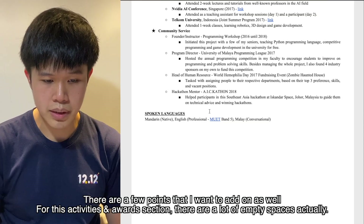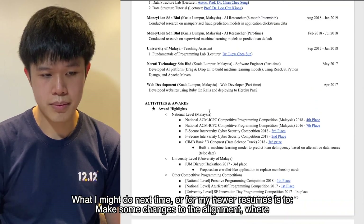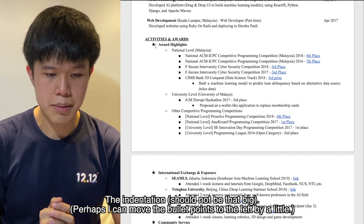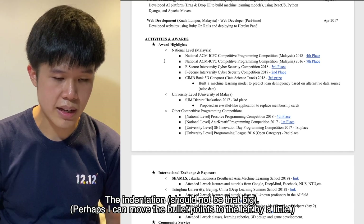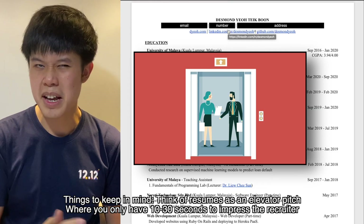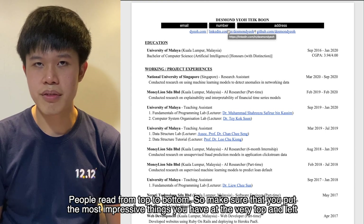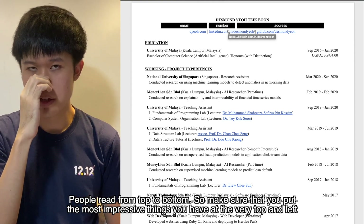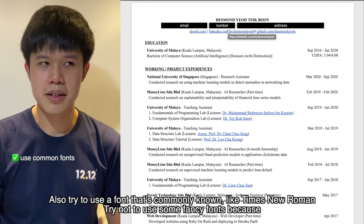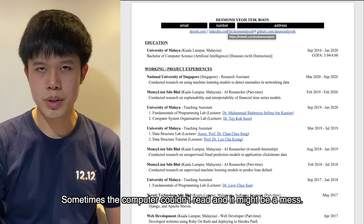A few more points to add: in the activities and awards section, you can see there are quite a few empty spaces, so I might adjust the alignment and indentation in future resumes. Think of your resume as an elevator pitch — you only have maybe 10 to 30 seconds to impress a recruiter. People read from top to bottom and left to right, so put your most impressive content at the very top and far left. Also bold whatever is necessary, and use a commonly known font like Times New Roman — avoid fancy fonts that the computer might not read correctly.